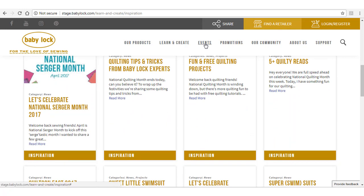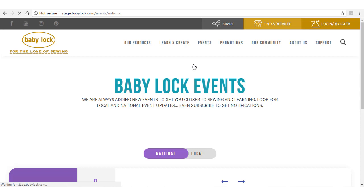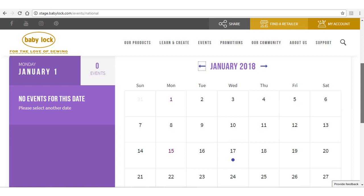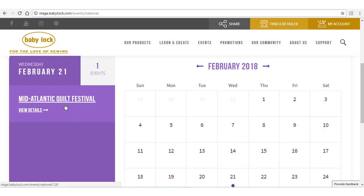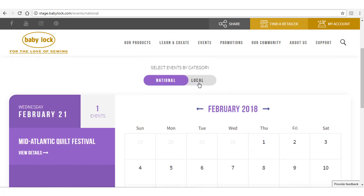To see what events will be in your area, select Events in the main navigation. This will list the national and local events in the calendar format. You can toggle between the two calendars here without having to go back to the main navigation bar.